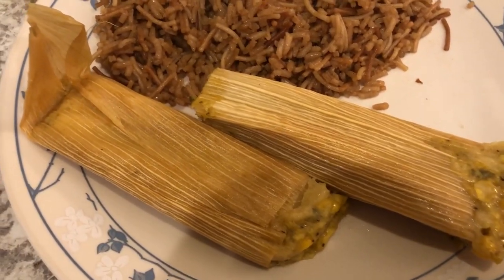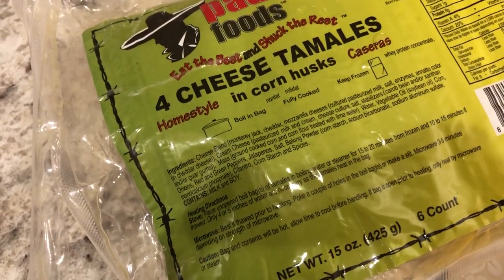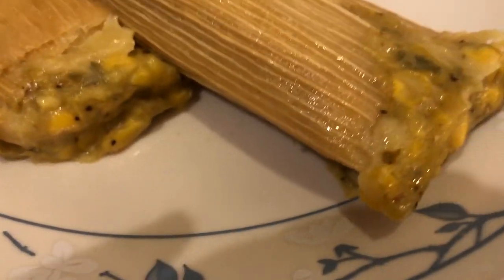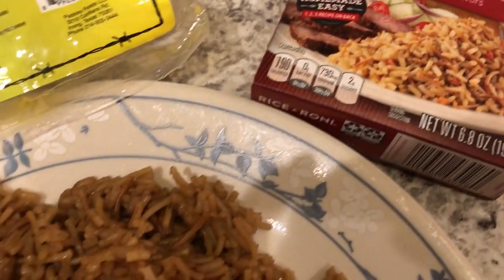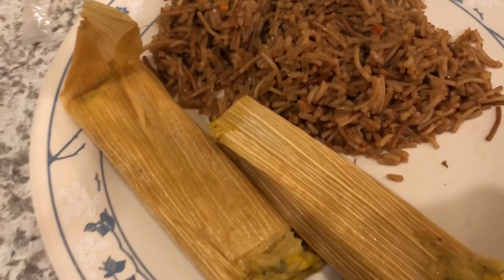These tamales came out of the freezer — I have shown these before on another What's for Dinner video. These are four cheese tamales and they also have corn in them. They're still in the husk, but you can see a little bit of the corn and the cheese. And then from our pantry, we are having some beef Rice-a-Roni, which is just something that needed to be used up.